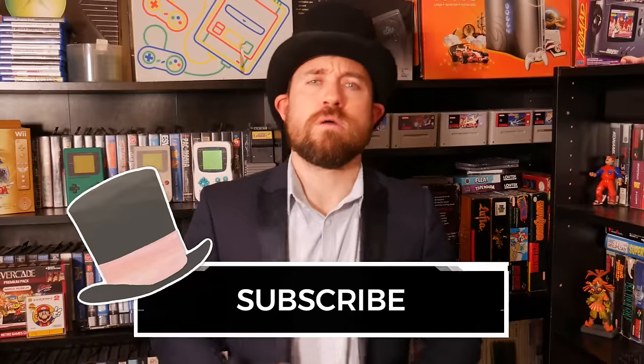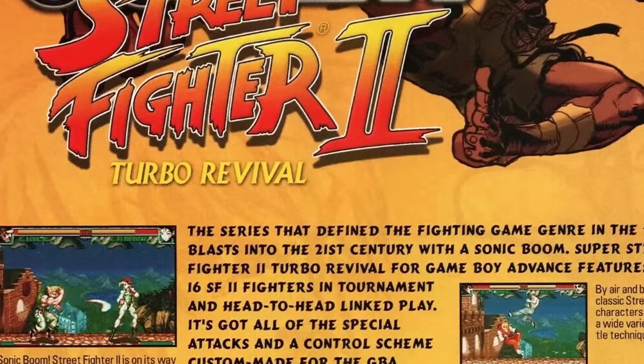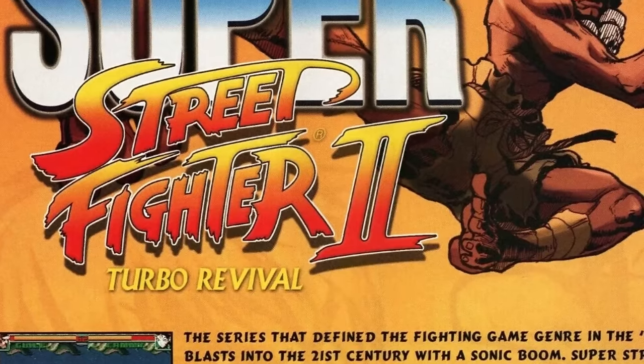So with all of that said, hello ladies and gentlemen, big daddy Toppat here. This is the often forgotten Super Street Fighter 2 Turbo Revival.